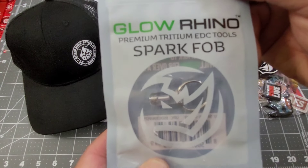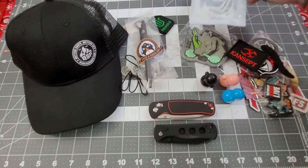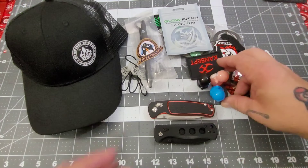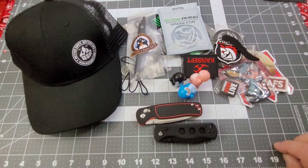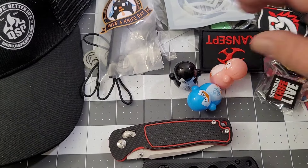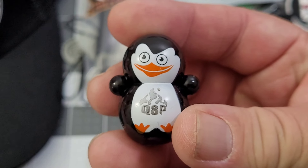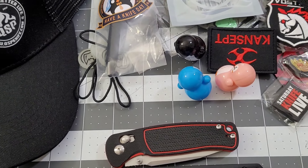We got a QSP pen, a Glow Rhino mega patch, and check this out — a Glow Rhino tritium fob, very very cool. And of course you can't forget the three penguins from QSP — zoom in on those. These guys are crazy, pretty cool for sure. So that is what you will win.